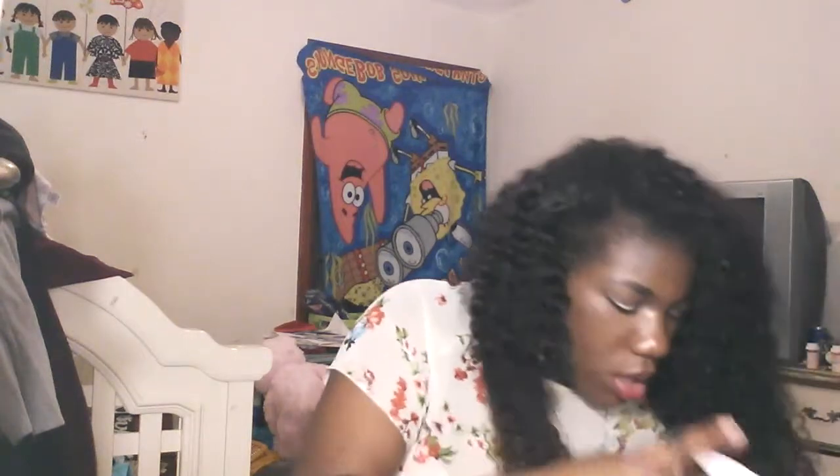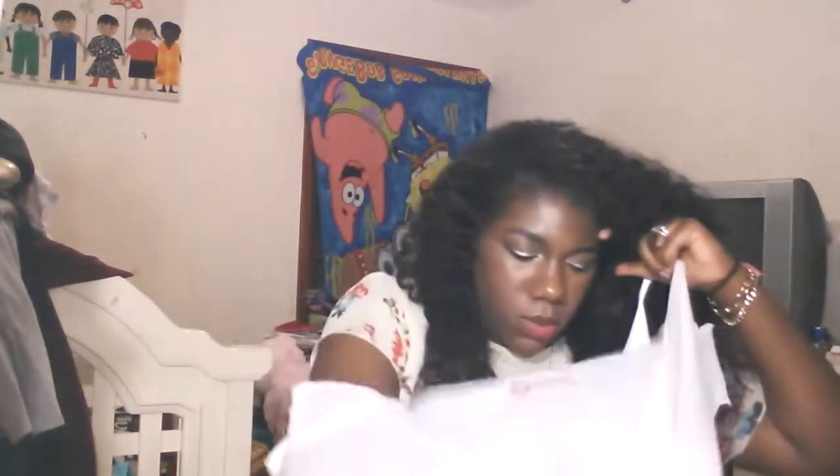From Lane Bryant, I picked up some intimates — a bra and, of course, a cheetah print one. Back to Target, I got some t-shirts that were $10, and then some more shirts that were $5.